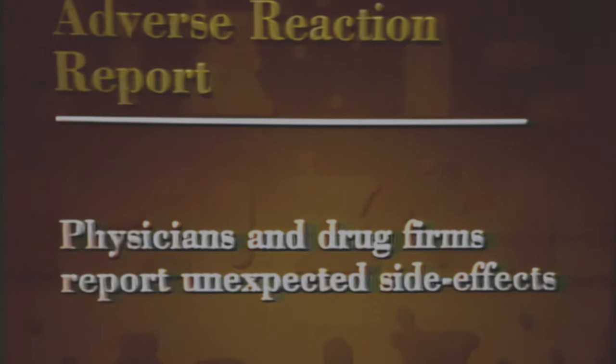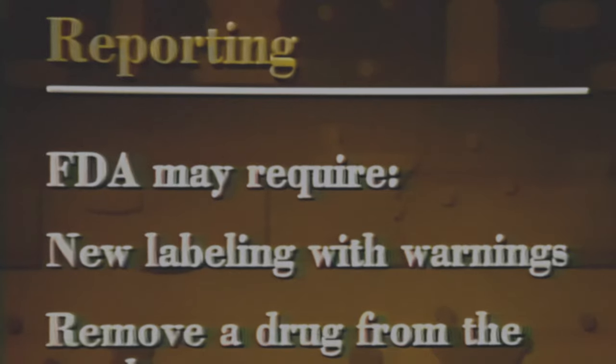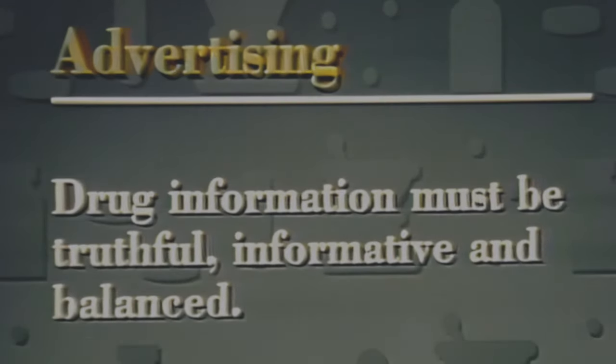The drug development and approval process isn't perfect. Even after rigorous trials and extensive review, drugs are sometimes found to cause unexpected problems after they've been on the market for a while. Physicians and drug firms report any incidents of unexpected side effects to FDA. Based on these reports, FDA may require firms to change drug labeling, include new warnings, or occasionally remove a drug from the market. For physicians and other health care providers, ads placed in professional journals and direct mail brochures are major sources of information about prescription drugs. FDA regulates advertising for prescription drugs — the law requires that drug information be truthful, fully informative, and fairly balanced. Whenever material is found to be false or misleading, FDA requires the manufacturer to place corrective ads in those same journals or to send corrective letters to physicians.